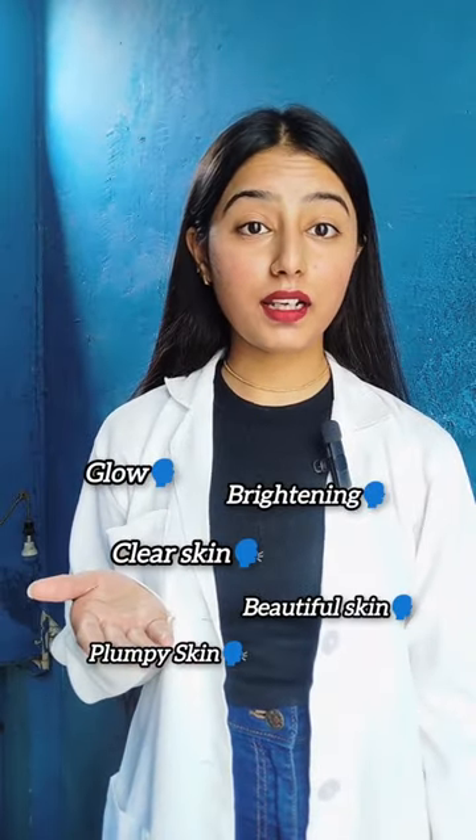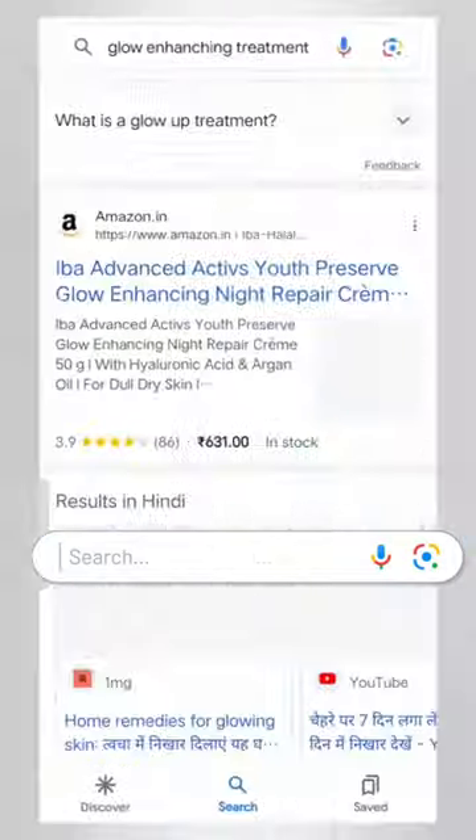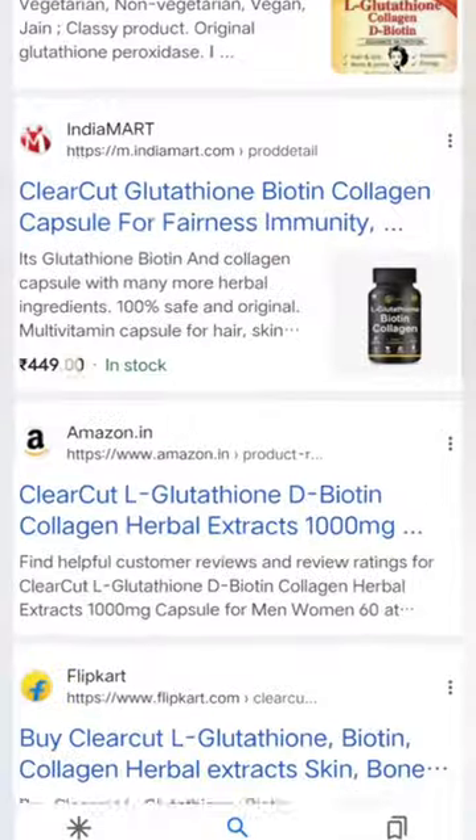For a long time, many of my clients have been asking me about glow enhancing treatment. Bright complexion chahiye, healthy skin chahiye, so I searched a lot and came across this amazing product.